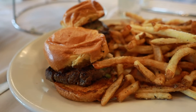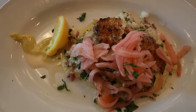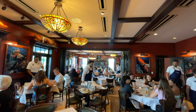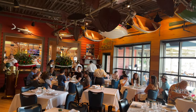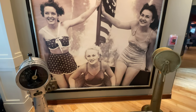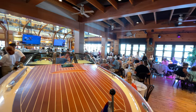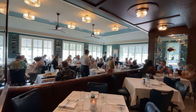Everything we tried here was fresh, high quality, and delicious. It can be a bit pricey, but the food is well worth it. I would also be remiss not to mention how remarkable the service is — the Boathouse went above and beyond. We even had a spill at the table and they swapped out the tablecloth and got us taken care of in the blink of an eye. Their service is truly spectacular.